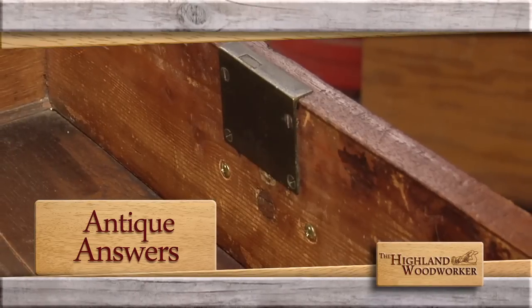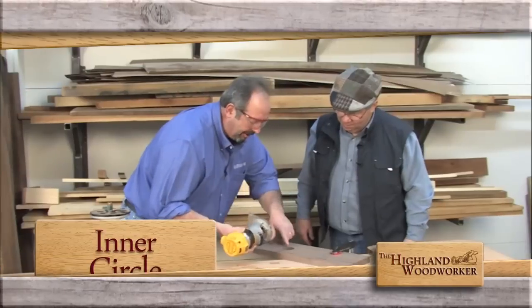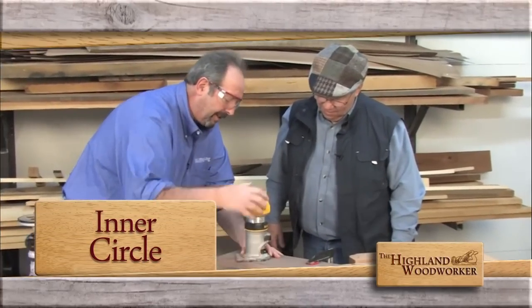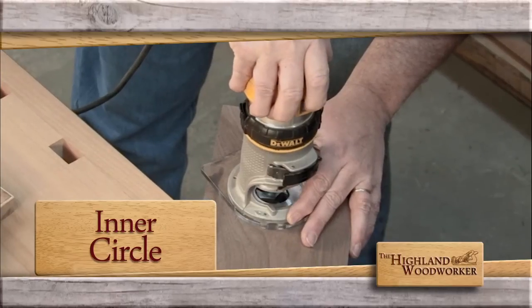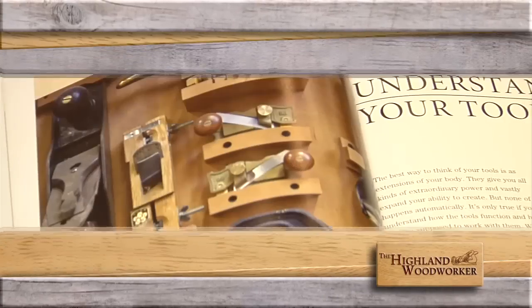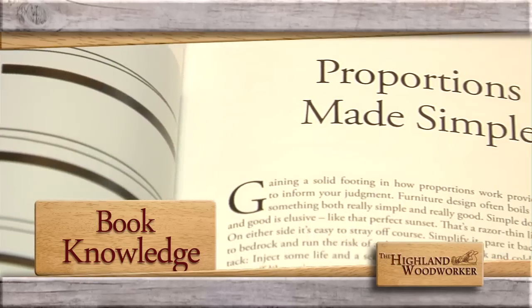We're going back in time to unlock some woodworking mysteries. Then we're making our rounds with Popular Woodworking's Glenn Huey. He has a great technique for cutting any size circle with a router. Our toolbox features some wonderful books every woodworker should read.